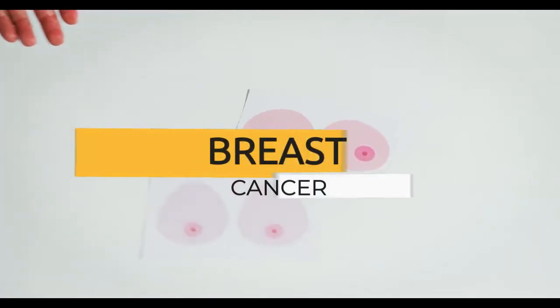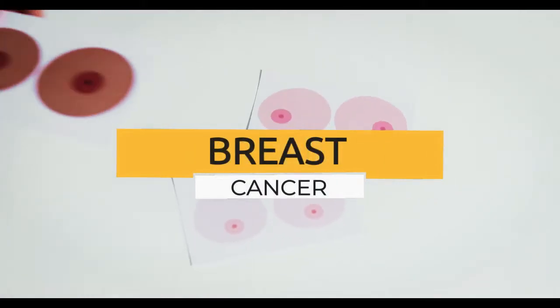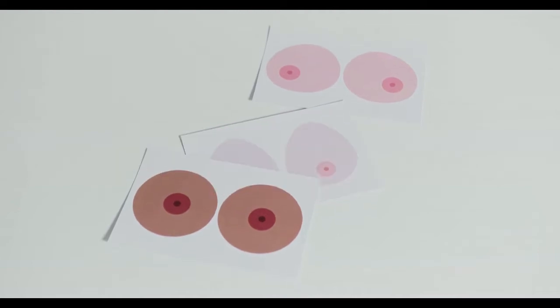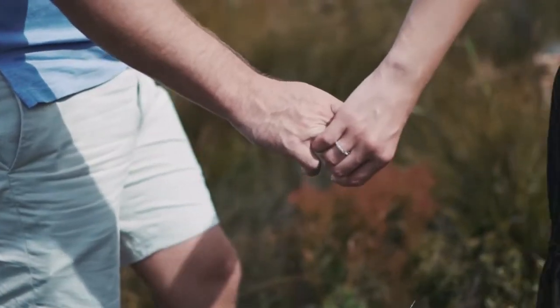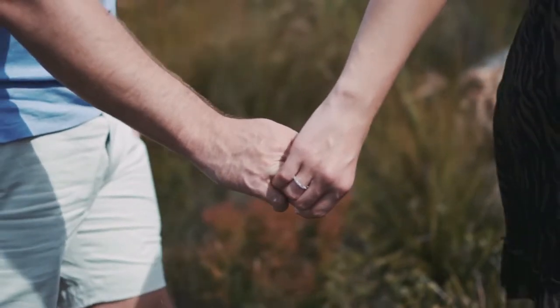How do you know if you have breast cancer? Breast cancer is cancer that forms in the cells of the breasts. It can occur in both men and women, but it is far more common in women.